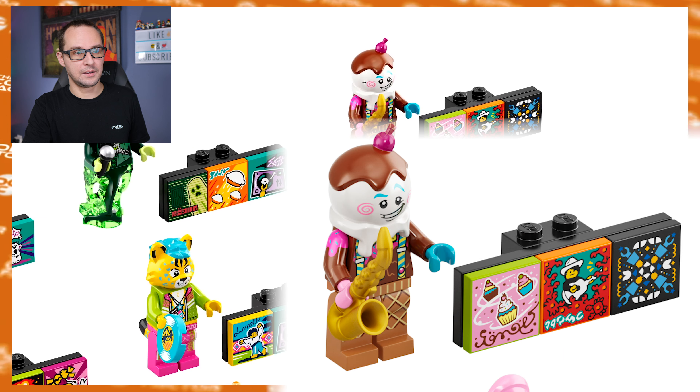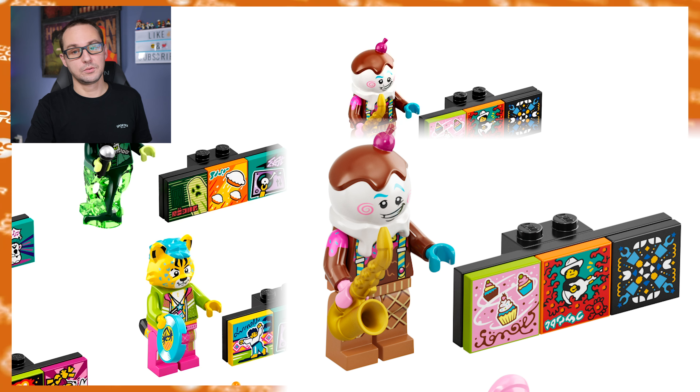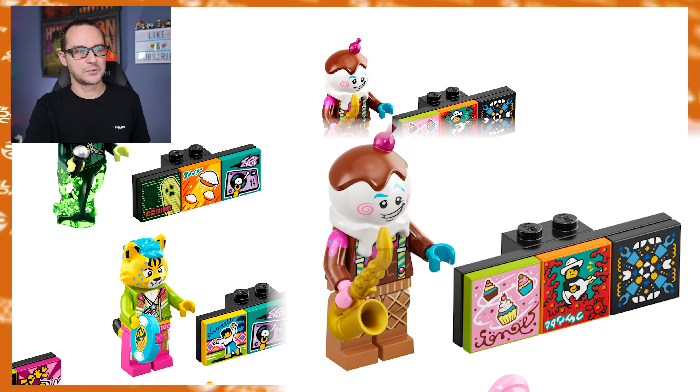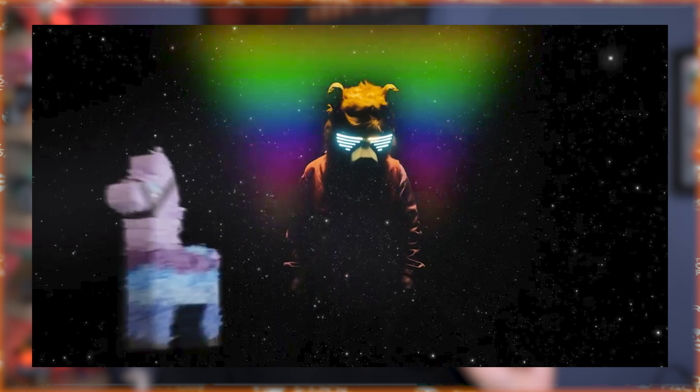The ice cream guy was also kind of teased before. He gets an extra super cool new head mold with printed arms, overall chocolate ice cream outfit with a saxophone, and a really cool head. People said this looks like Fortnite - there is a bit of a Fortnite vibe to this whole thing. People were even saying today that Fortnite was actually teased in the Vidiyo teaser - the llama. There is a Fortnite llama appearing in the trailer, and it's all over YouTube right now, with people speculating that LEGO actually teased Fortnite with the Vidiyo teaser.